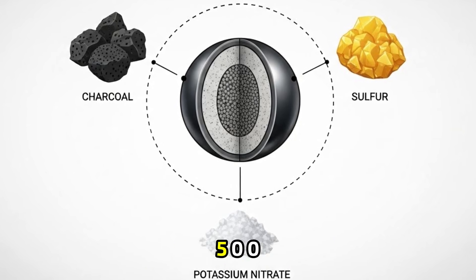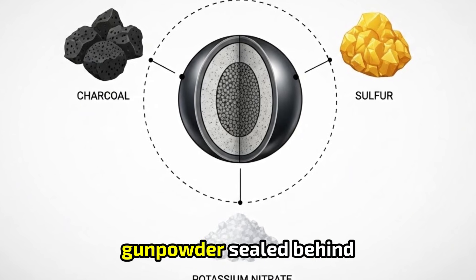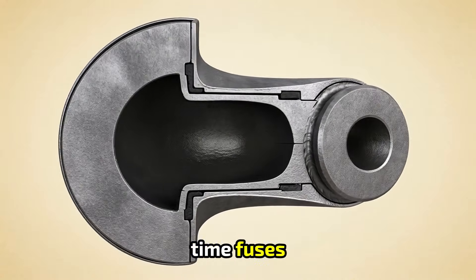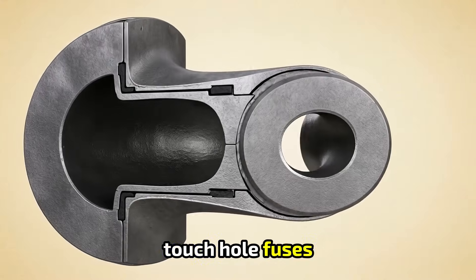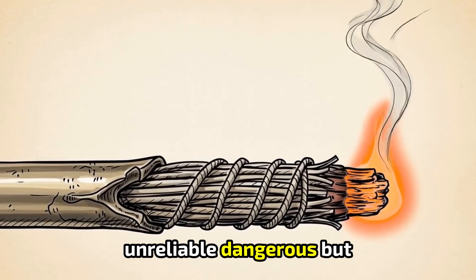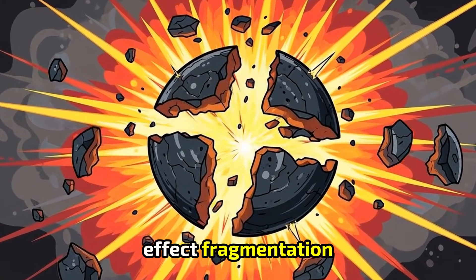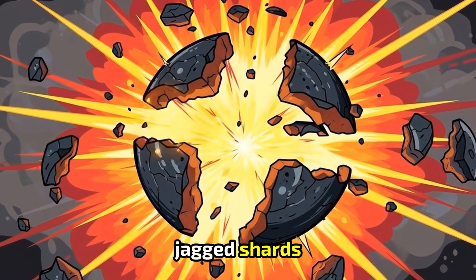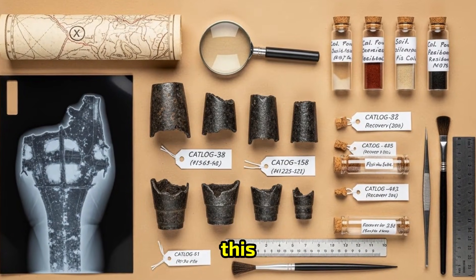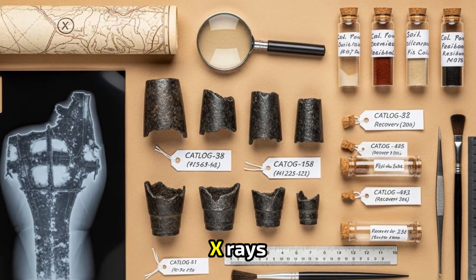Inside many 500-year-old cannon shots, we find something very clear: gunpowder, sealed behind an iron plug. These weren't modern-style fuses. Most used simple touch-hole fuses packed with slow match or powder — unreliable, dangerous, but real. And the intended effect? Fragmentation. The iron shell would split into jagged shards, accelerating outward at lethal speed. We aren't theorizing this. We have the fragments. We have the chemical residues. We have the x-rays.